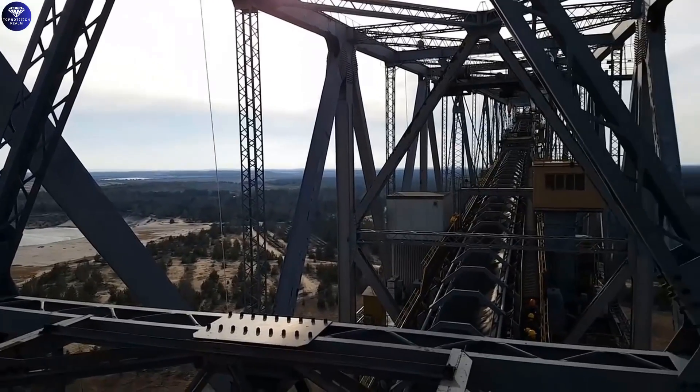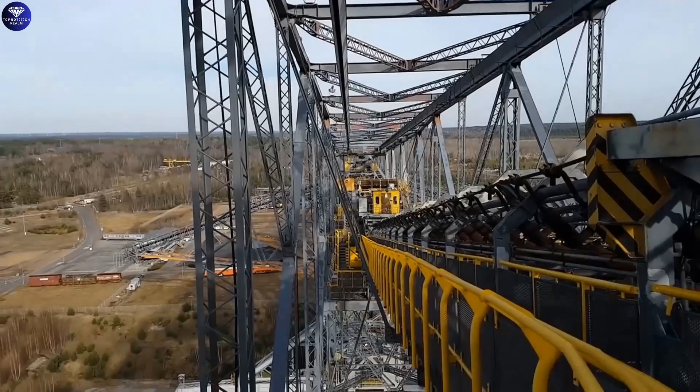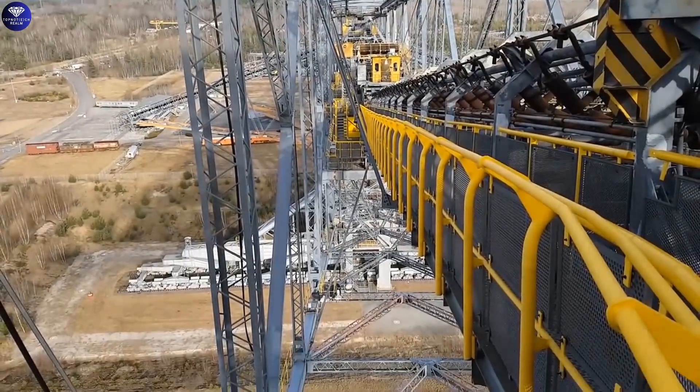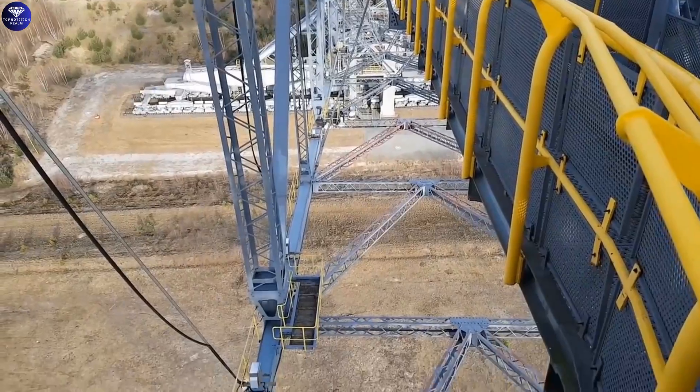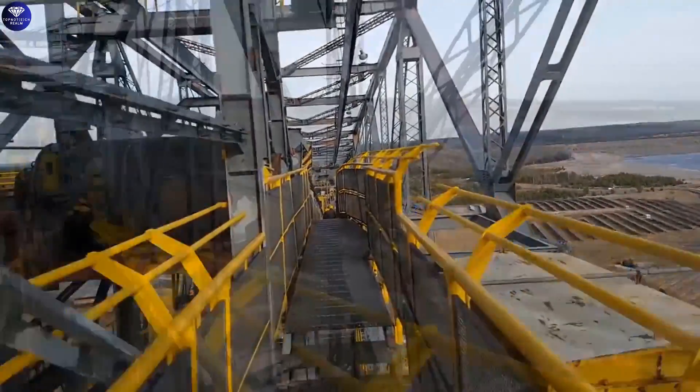As overburden conveyor bridges, they transport waste material lying over coal seams. The F60 stands tall at 80 meters and stretches 240 meters wide, with a cutting height of 60 meters — giving it the name F60.